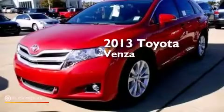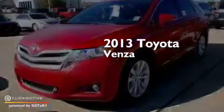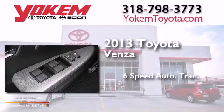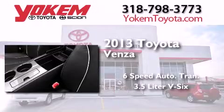This is a brand-new 2013 Toyota Venza. This crossover has a 6-speed automatic transmission and a 3.5-liter V6.